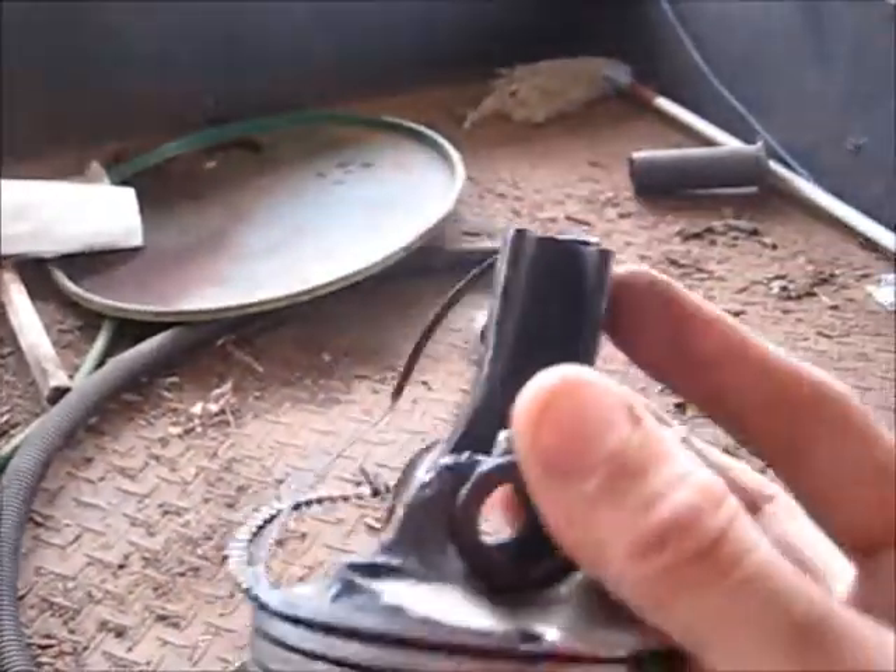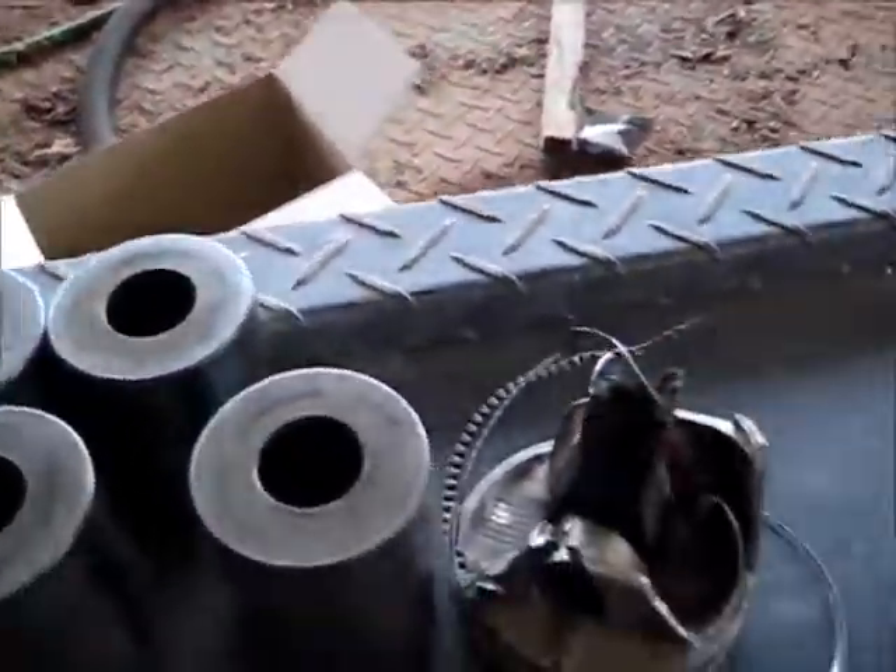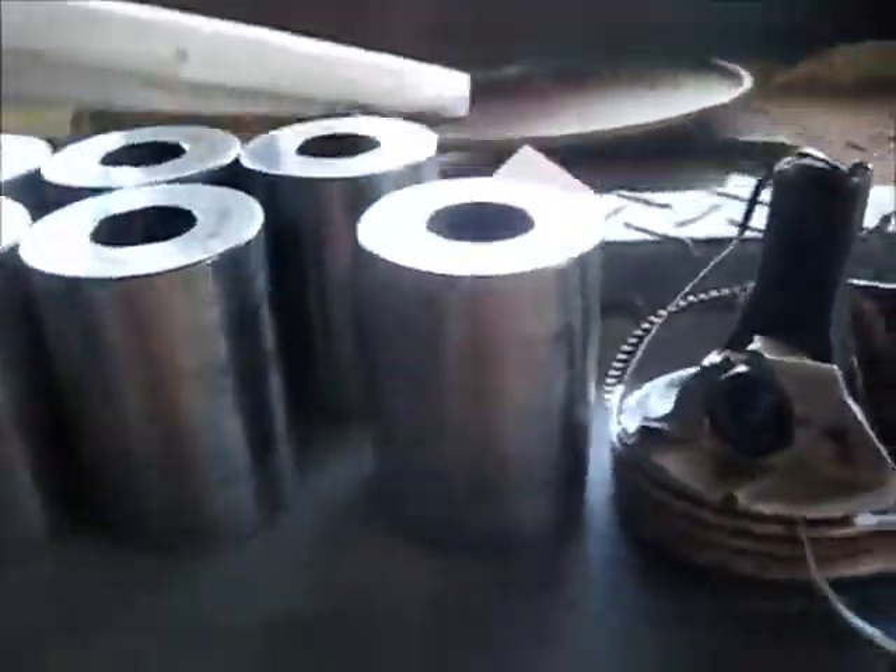The gudgeon pin is another name for it. It connects the con rod to the top of the piston. As you can see, that's the difference between that and the truck one.